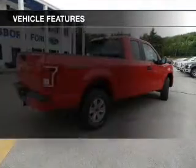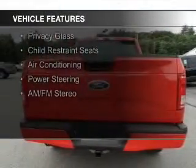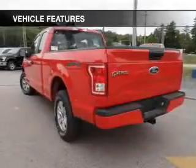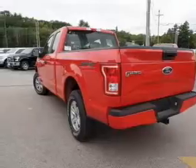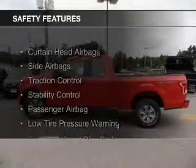The features include steering wheel controls, premium rims, a tilt and telescopic steering wheel, split rear seats, privacy glass, child restraint seats, air conditioning, power steering, and AM-FM stereo. Safety was made a priority with these features.